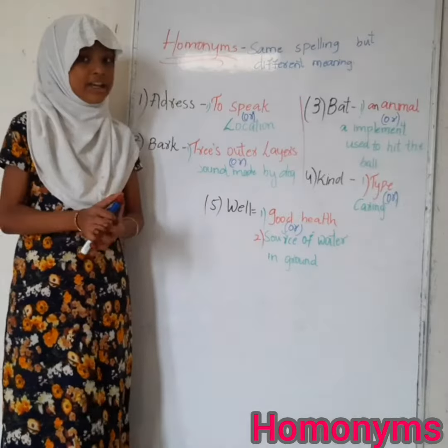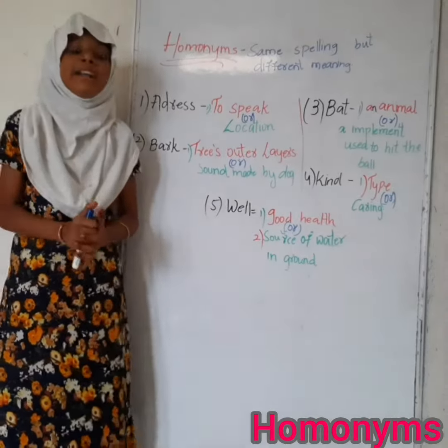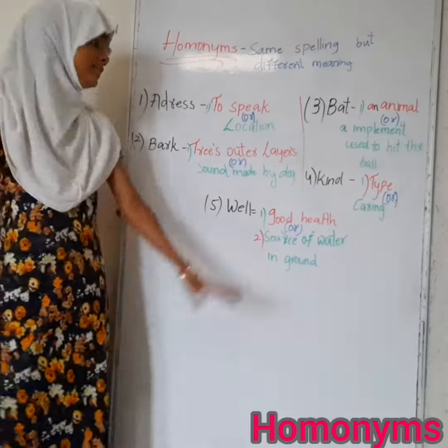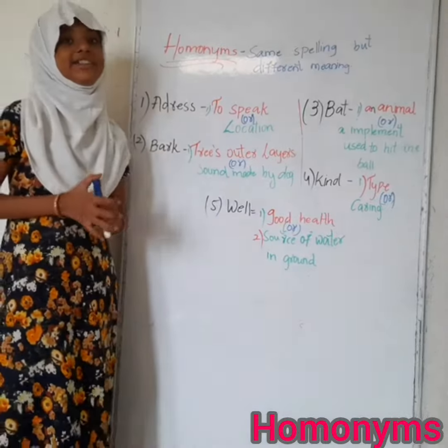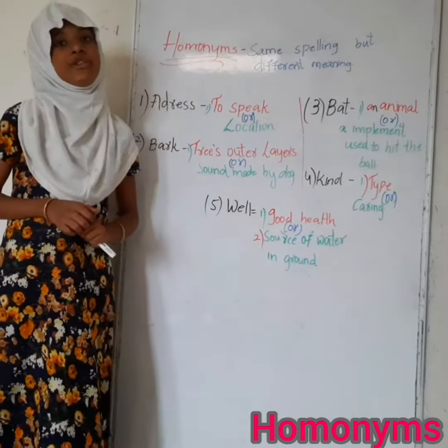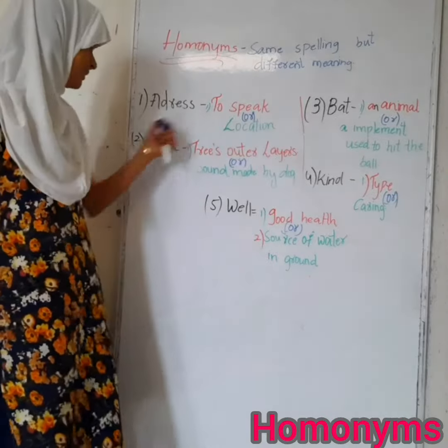The next meaning of 'address' is location. Usually, a location is defined using house number, street number, road number, and landmarks. For example: My friend's address is house number 24-3-455.